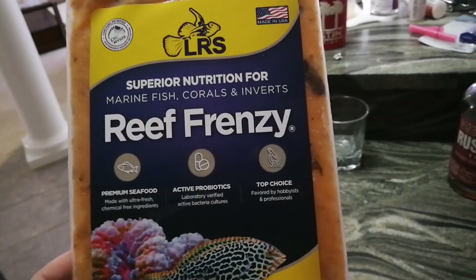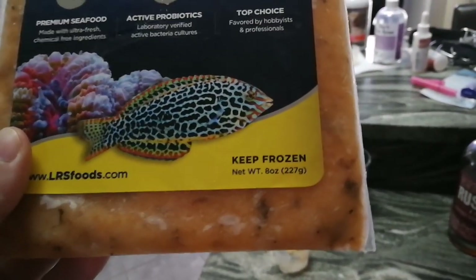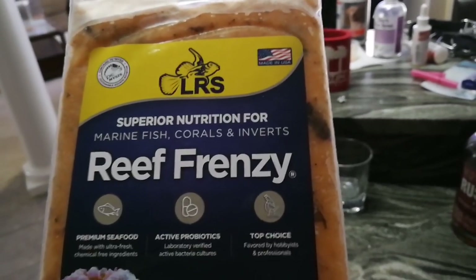It's a little bit pricey. For this size bag, which is basically 8 ounces, it runs around $20 to $24, depending on where you buy it.